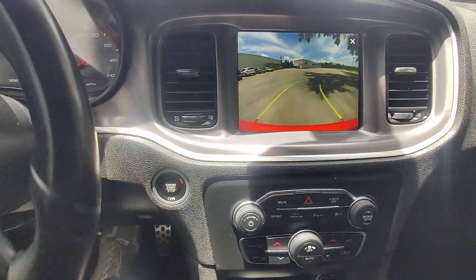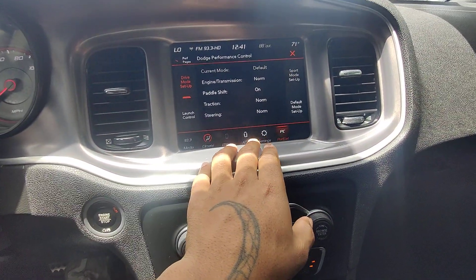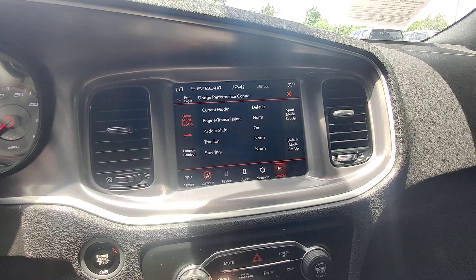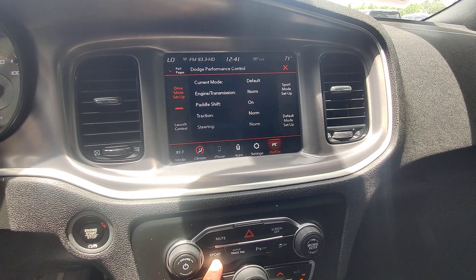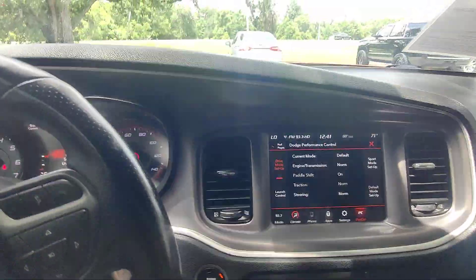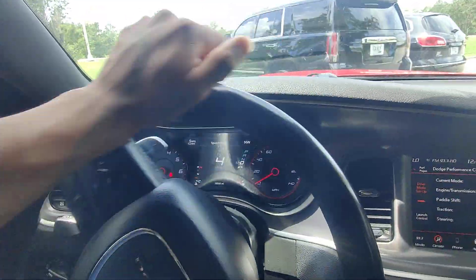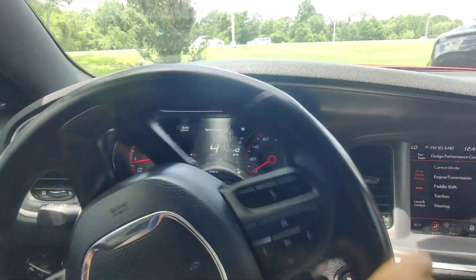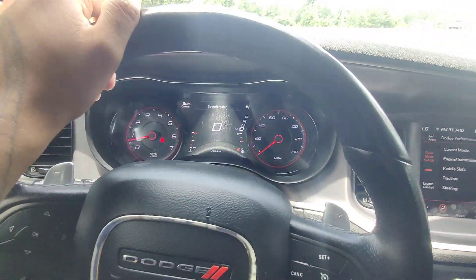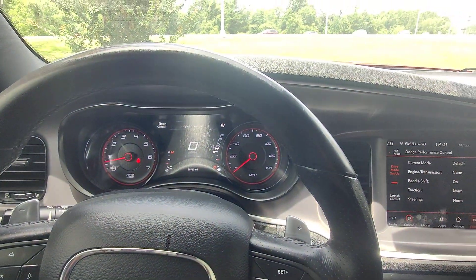I don't believe we were in sport mode — clicking the button put me in sport. Even without it the vehicle is extremely peppy and happy — great transmission, good brakes, good steering. Doesn't feel like it needs any extra alignment. Power steering feels really good.